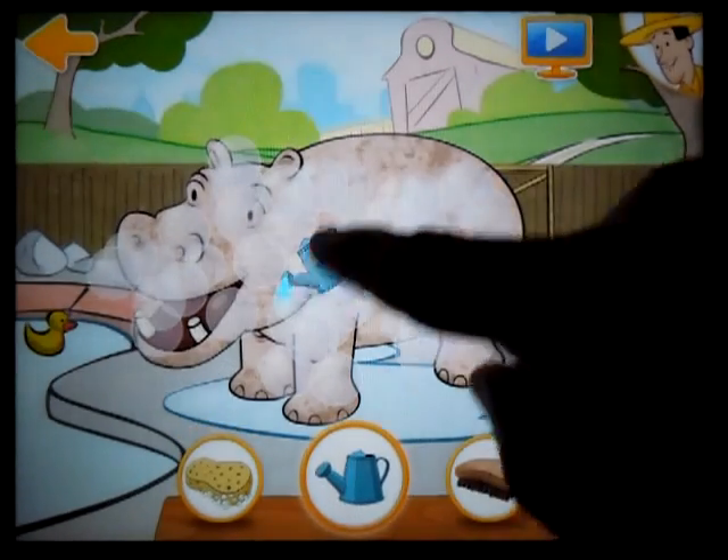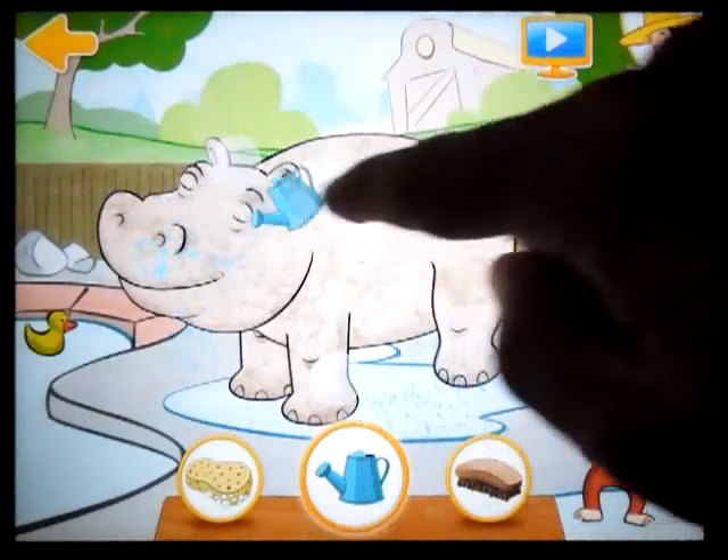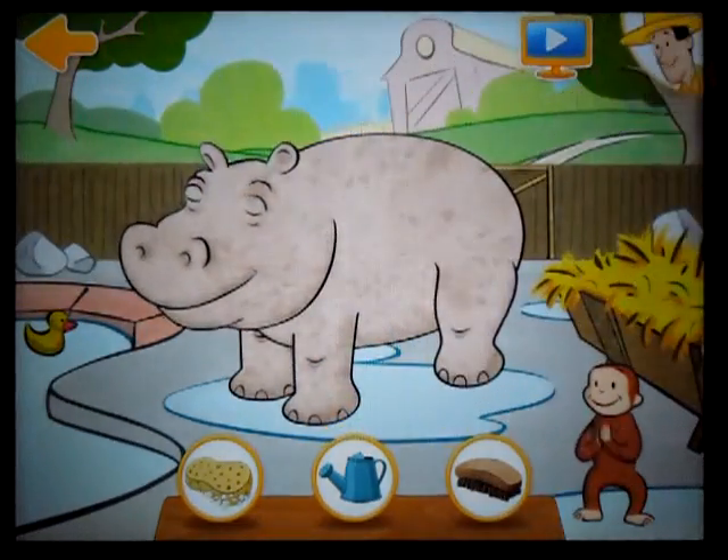Then rinse her off. She's all soapy. How about some water? Amazing!